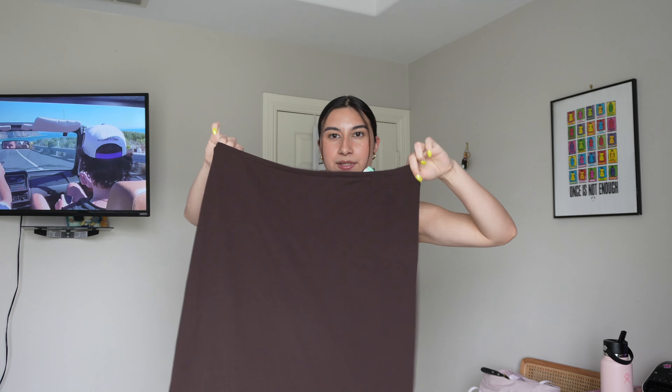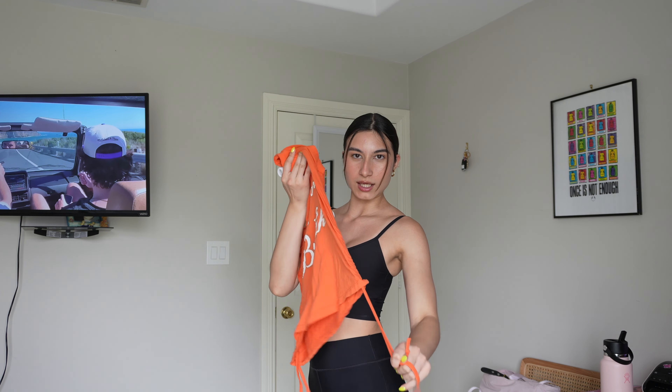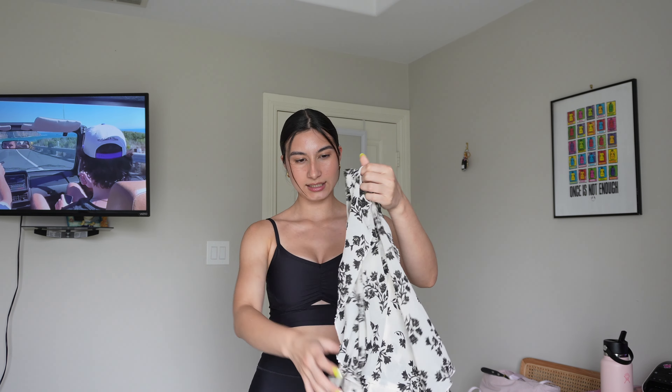First we have this strapless tank top — it was in the swim section but it could still be a cute everyday top or a swim top if you wanted. These types of tops are selling right now because it's summertime. Next is this simple New York and Company brown maxi skirt. I just thought this is a cute streetwear vibe and it's pink. It says 'I'm a hard habit to break,' it has ruching on the side — just a cute casual shirt.